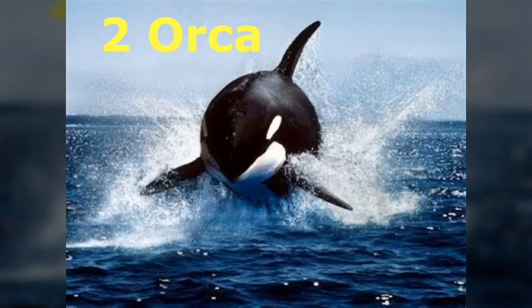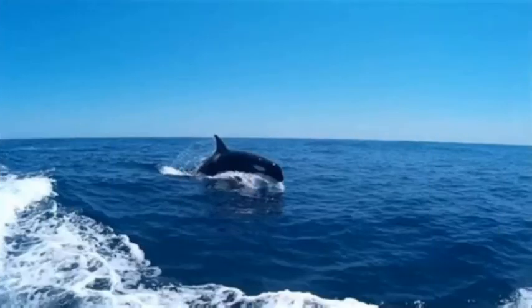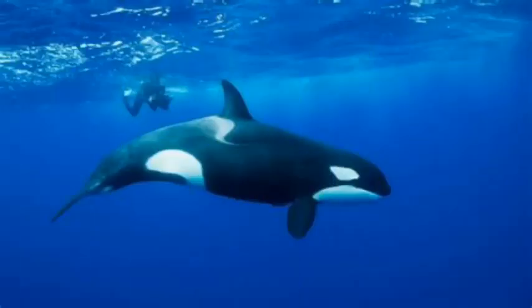Number 2 is the Orca. Like Portia Labiata, these cetaceans have different hunting tactics for different types of prey. They are also known to use their environment to catch food, and hunting together helps them in many ways. They will make waves to knock animals off of objects.